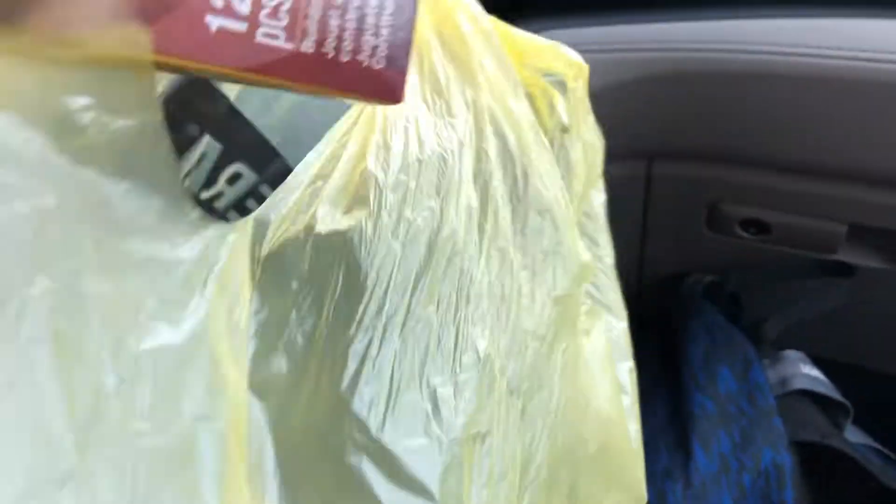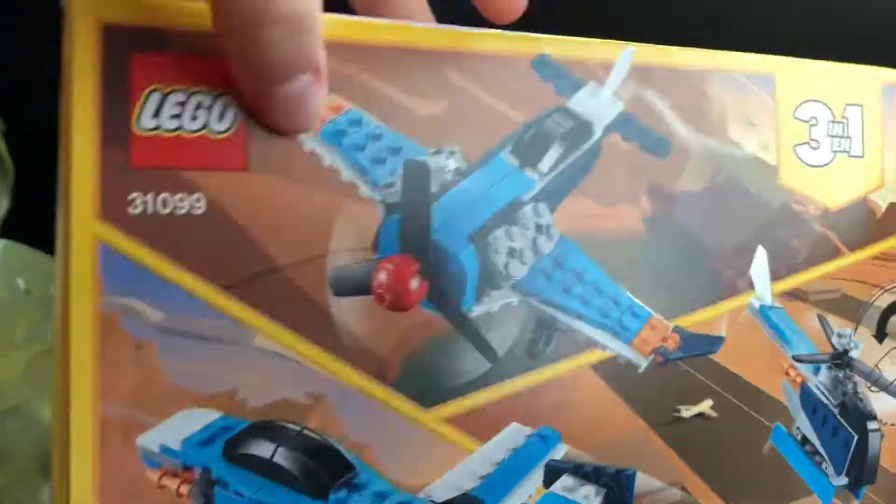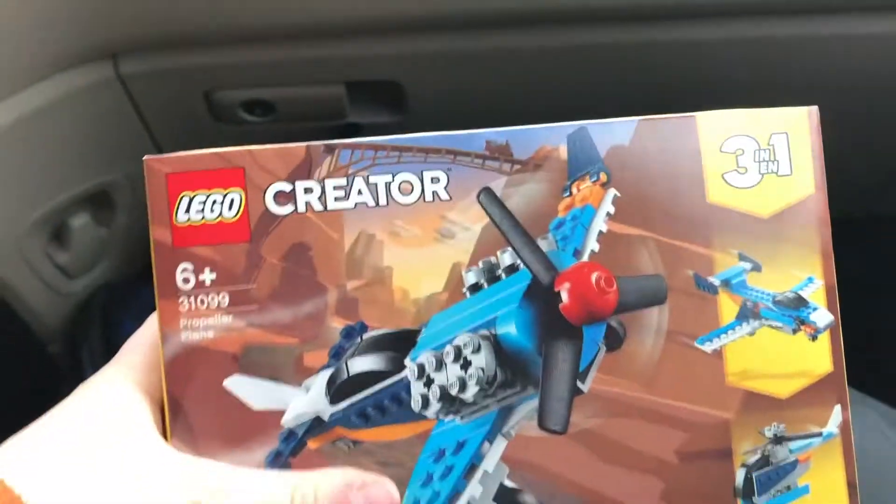Last but not least, I got this set. Oh my gosh. It has 128 pieces, and I got this one for $10 also. Not bad for 35 bucks. Three sets for $35 is a score, so I can't wait to build these.